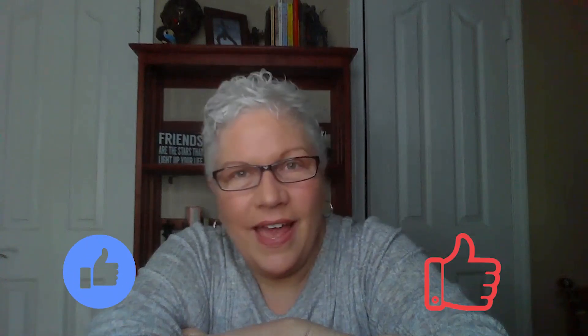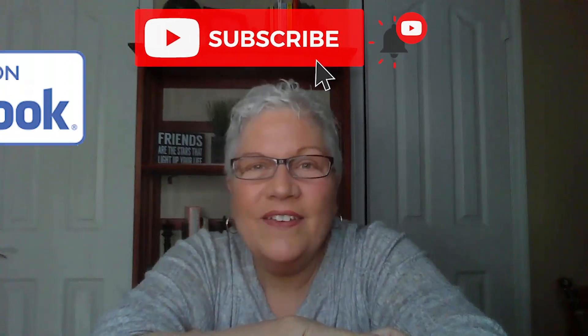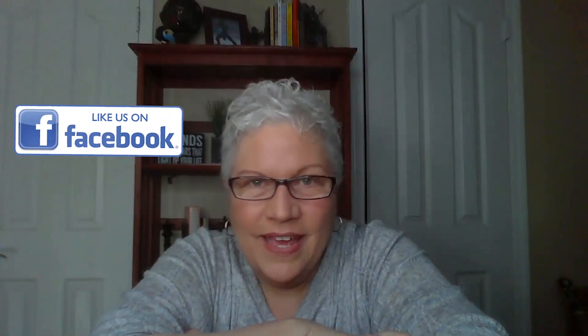Thanks for watching Autism Live. If you found anything helpful in this video, please give us a like. Make sure you smash that subscribe button on YouTube and give us a like on Facebook. You can also follow us on Twitter and Instagram for important updates, and please download our free podcast wherever you get your podcasts.